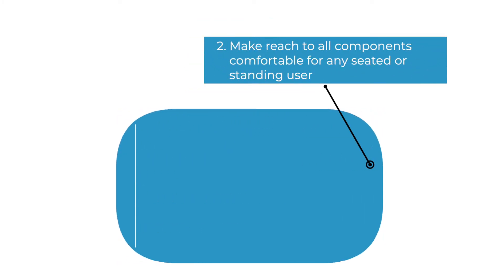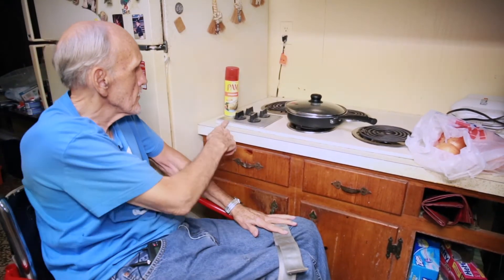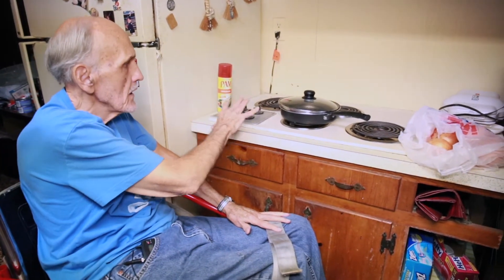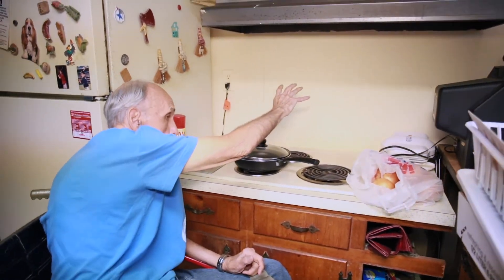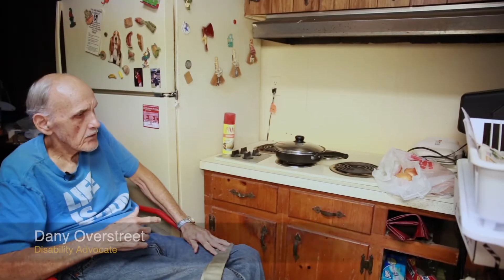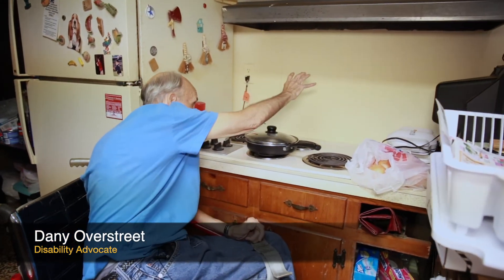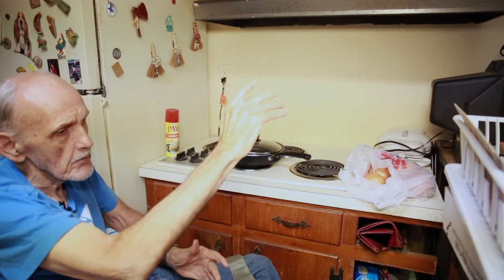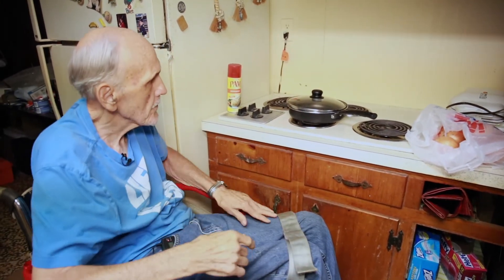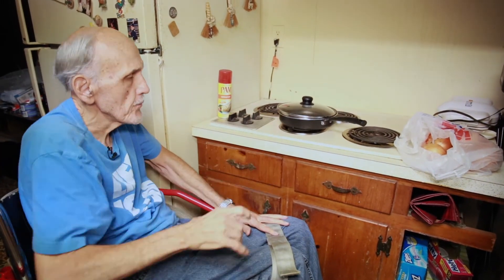Second, make reach to all components comfortable for any seated or standing user. Disability advocate Danny Overstreet says that having a stovetop in his home at a lower height with the controls at a closer reach helps him stay comfortable and safe while cooking. He got rid of his electric stove where he had to reach over the back of the stove to turn it on and off, and the controls are positioned so his hands are completely away from the burners.